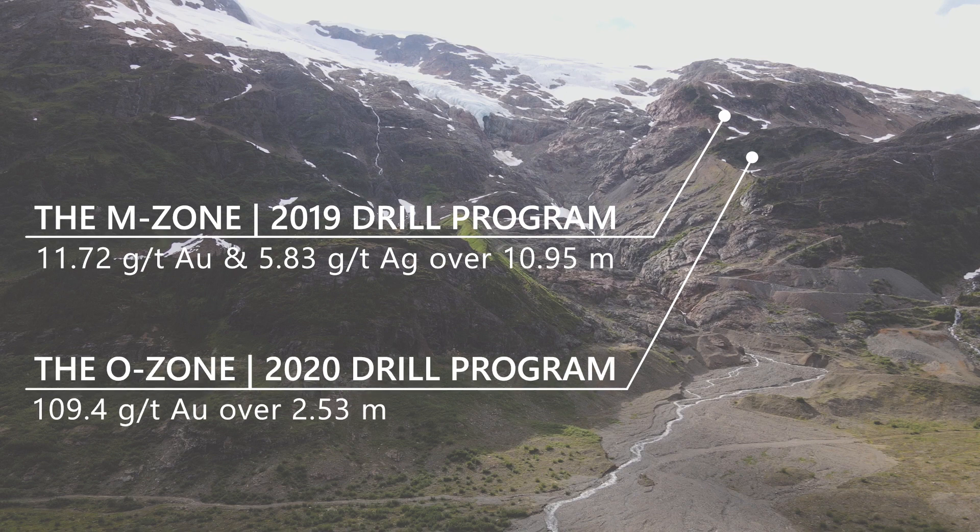And again in 2020, we drilled an area called the O Zone and made a significantly greater discovery of bonanza-grade veins, expanding the depth of the known deposit to the north.